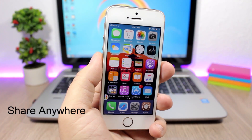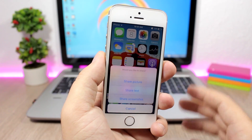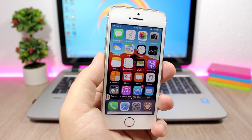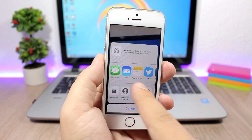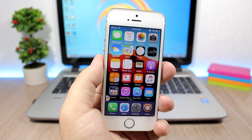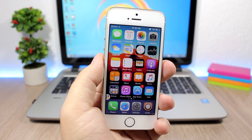Share Anywhere — this tweak allows you to easily share pictures or text from anywhere on your device. Just install the tweak, go to Activator, pick a gesture, and assign Share Anywhere. When you use that gesture it will show you a menu where you can share a picture, text, or a screenshot of your device. If you tap the camera option it will take you to the camera so you can take a picture and share it directly, via iMessage, email, or social media. That's it for this video — I hope you guys enjoyed it. Make sure to subscribe and follow me on social media, links are in the description.